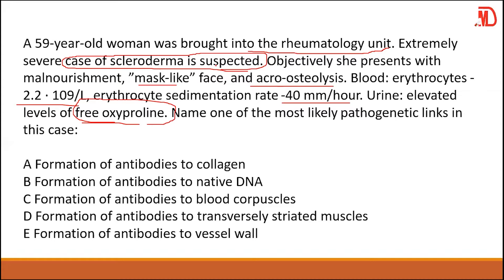What substances are abundant in connective tissue? Collagen. Scleroderma is also an autoimmune reaction. So the answer involves formation of antibodies to collagen. When collagen is breaking down, you will see oxyproline, lysine, and glycine. Elevated oxyproline indicates breakdown or inflammation of collagen fibers.